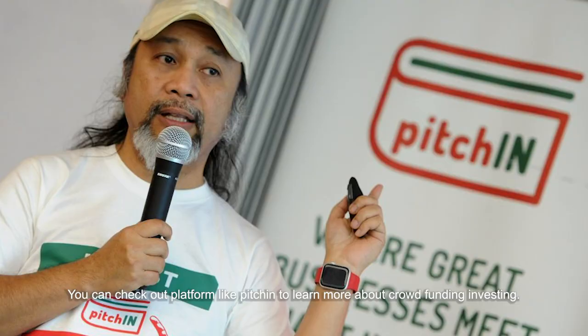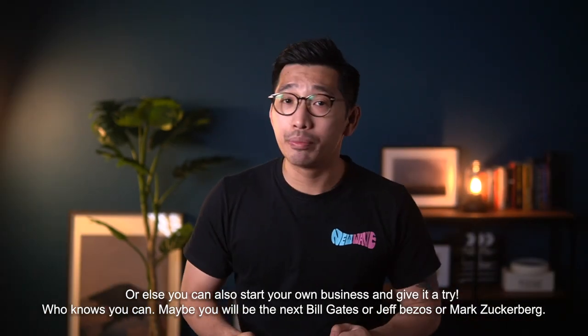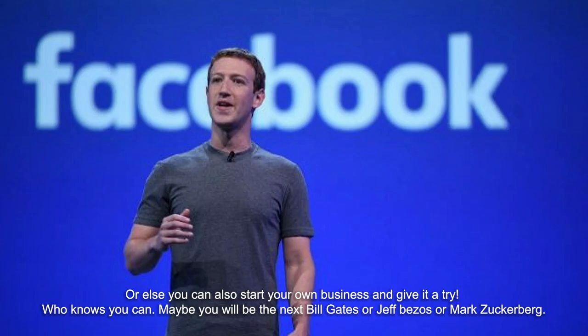You can check out platforms like Pitchin to learn about crowdfunding investing. Or else, you can also start your own business and give it a try. Who knows — maybe you'll be the next Bill Gates, Jeff Bezos, or Mark Zuckerberg.